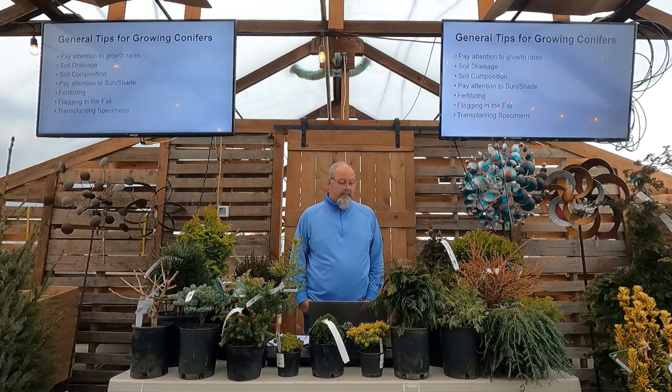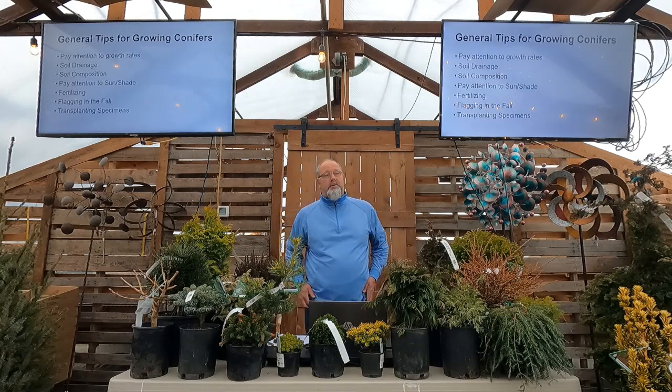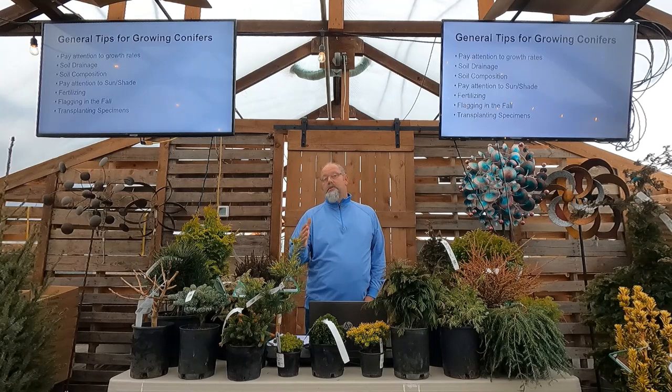Sun and shade is obviously a basic consideration for all plants. If you plant something that belongs in shade and put it in full sun, it's going to burn up in our dry summers. If you do the opposite, it's going to get leggy, open, and you'll have a lot of brown down the trunk from too much shade. Consider whether the shade is morning, afternoon, or all day, and then we can find the right plant for you — that's what we're here to do at Sunnyside.